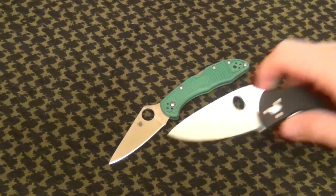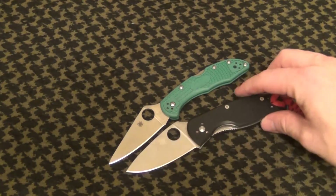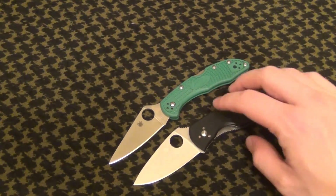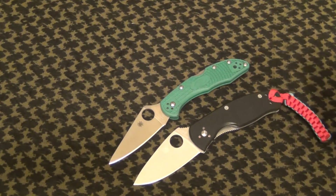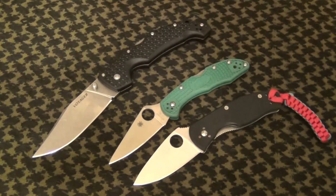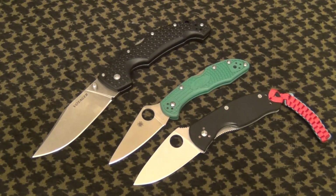I don't have the Tenacious anymore — that's with my girlfriend now — but I do have the Persistent, so I'll throw that in for representation. And I don't have the medium Voyager, but I have the large Voyager here. These were sort of the representations of what I was introduced to when I was picking out my first real knife.